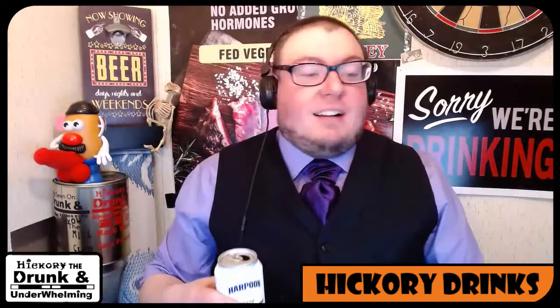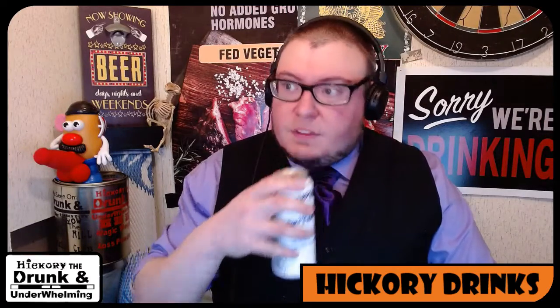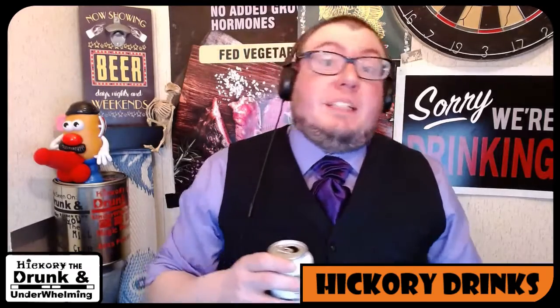Smell right off the bat — chocolate coming through. It's a stout, so it's got a nice roasty aroma. Nothing too crazy. Definitely got a little bit of vanilla, a little bit of cocoa.